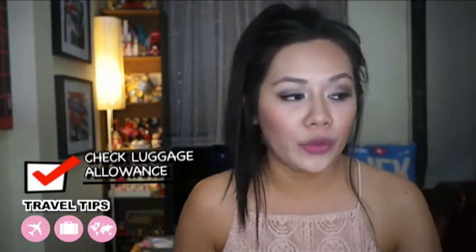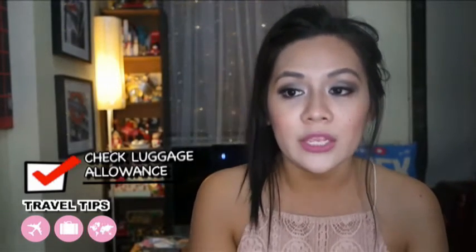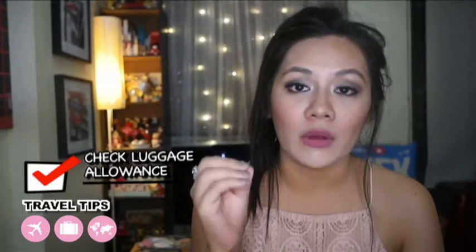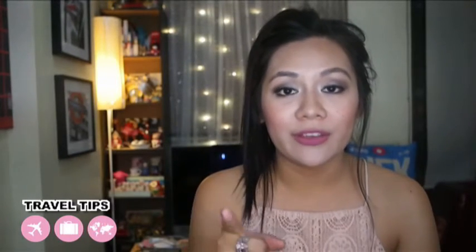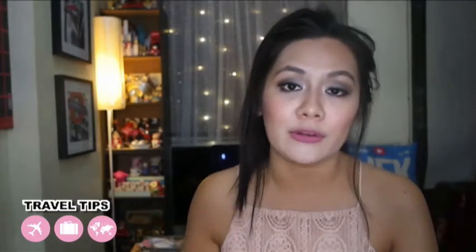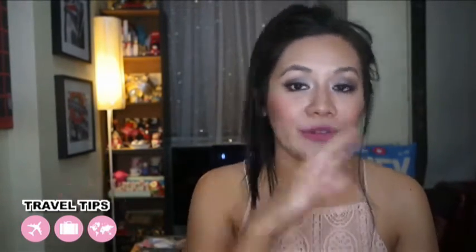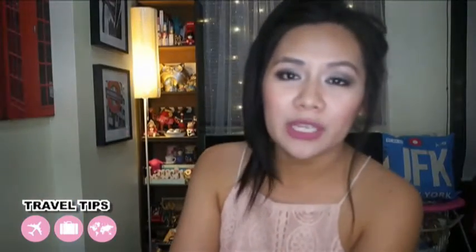Also check your luggage allowance, because some airlines don't include checked baggage in the airfare. If you only find out at the airport, it costs more. Pre-book your luggage allowance with Cebu Pacific, for example — specify how many kilos going and how many coming back. We usually book 15 kilos going and 30 kilos on the way back because we'll be shopping for souvenirs.